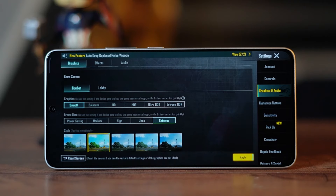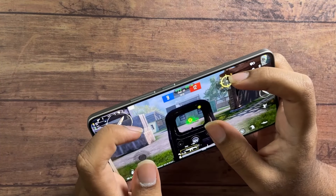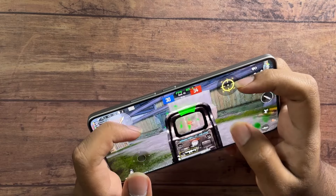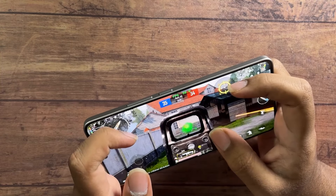For gaming, BGMI runs at smooth extreme settings but there is no 90 FPS option available yet — only 60 FPS is unlocked. Compared to iQOO and OnePlus devices, this phone lacks the 90 FPS BGMI optimization. The processor supports it, but the game hasn't pushed the update yet. Gaming optimization is currently lacking.